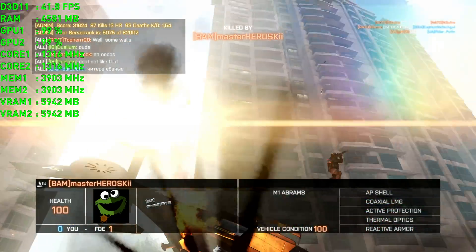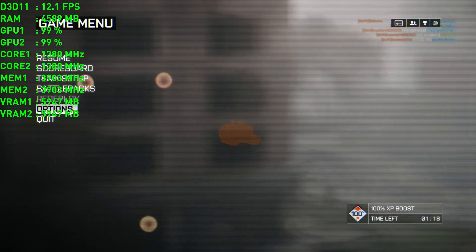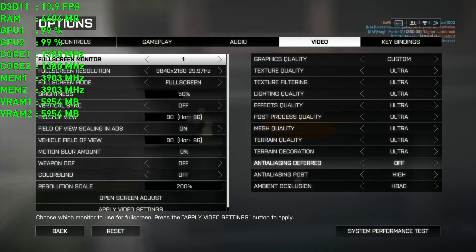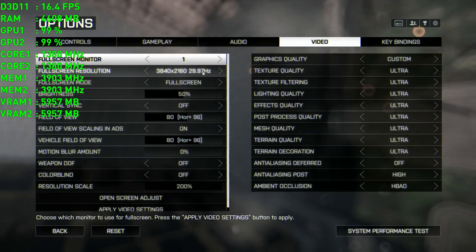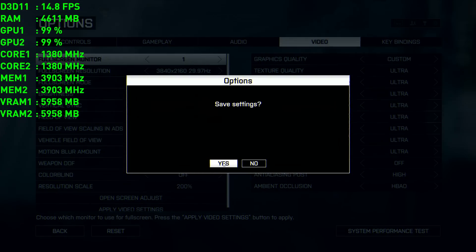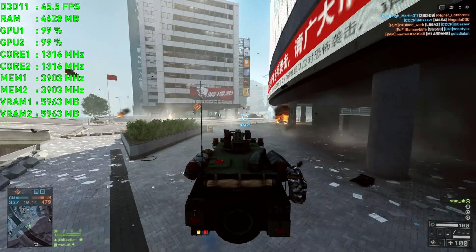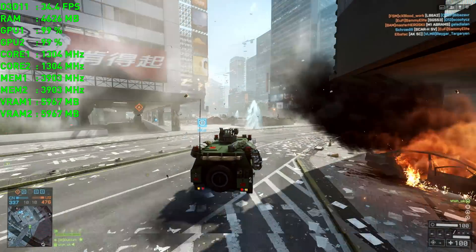Hello there everybody, today I will be showing you two games in 8K resolution. First one, as you can see now on your screen, is Battlefield 4, and the second one will be Shadow of Mordor, because they both have a resolution scaling option that can be used to crank up the resolution up to 8K. I will also show you 6K in another video.